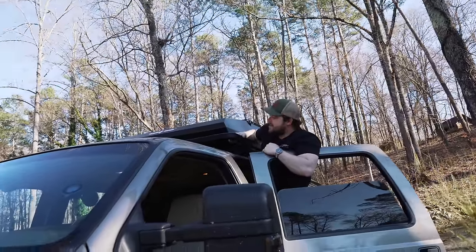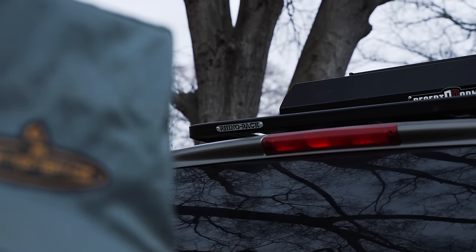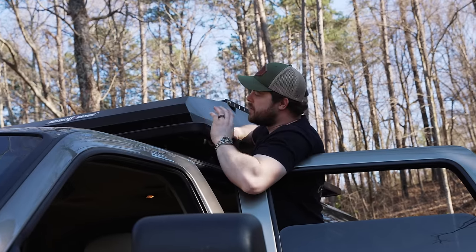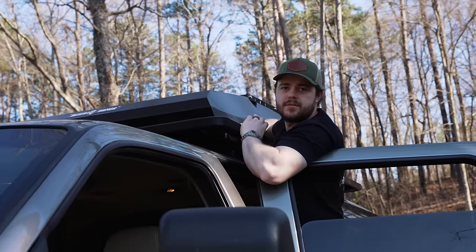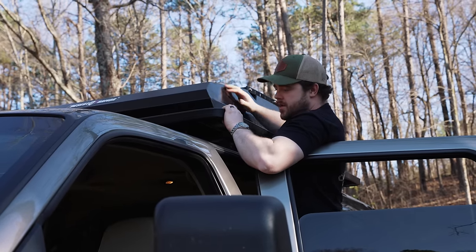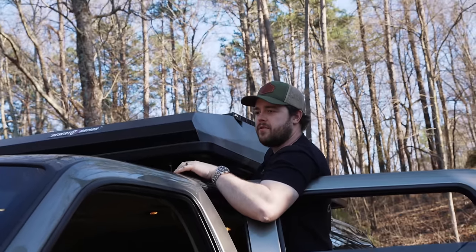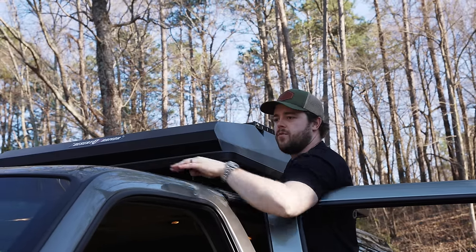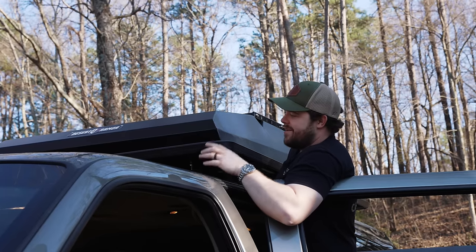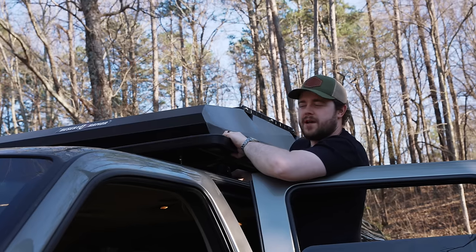Up here we have a Rhino Rack Pioneer Platform. I knew this is what I was going to put on this rig. I have a Front Runner Slimline for the Land Rover, but the Rhino Rack was the immediate choice for this build, mainly because it fits straight into the factory rails. The Front Runner rack for this thing actually requires you to drill into the rails all the way up here. I feel like this three-quarter platform was just a better call, especially for time constraints.